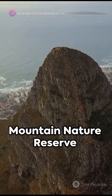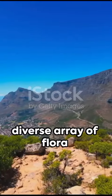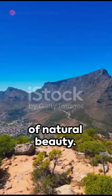For nature enthusiasts, Paarl Mountain Nature Reserve is a paradise. With hiking trails, picnic spots, and a diverse array of flora and fauna, it's a haven of natural beauty.